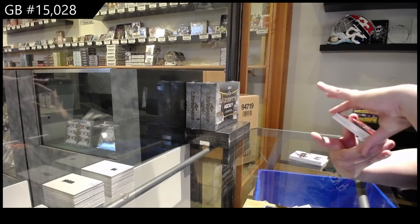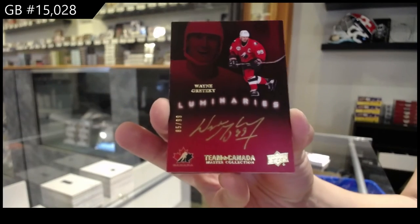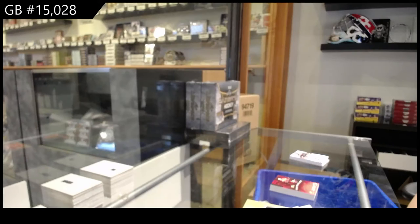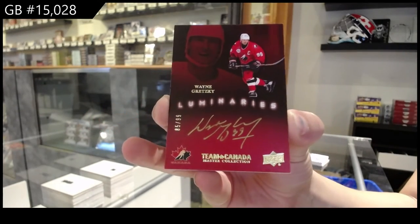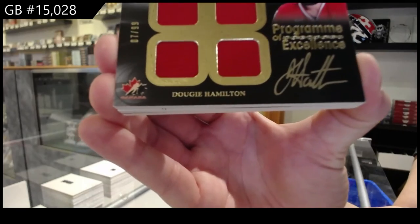Oh, that's pretty. Luminaries auto, number 299, for whoever wins it — Wayne Gretzky. My feed just froze. My actual live feed froze, so that's weird. But luminaries of Wayne Gretzky nonetheless. We've got a Program of Excellence quad jersey auto, number 299, of Dougie Hamilton.